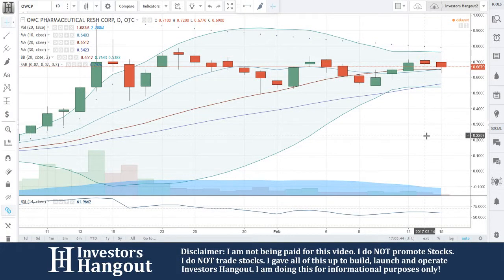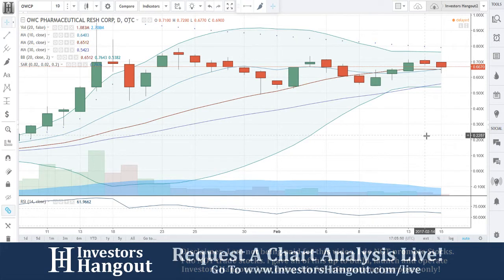I'm gonna be taking a look at stock ticker symbol OWCP, currently traded at 6670 — just shy of 67 cents.